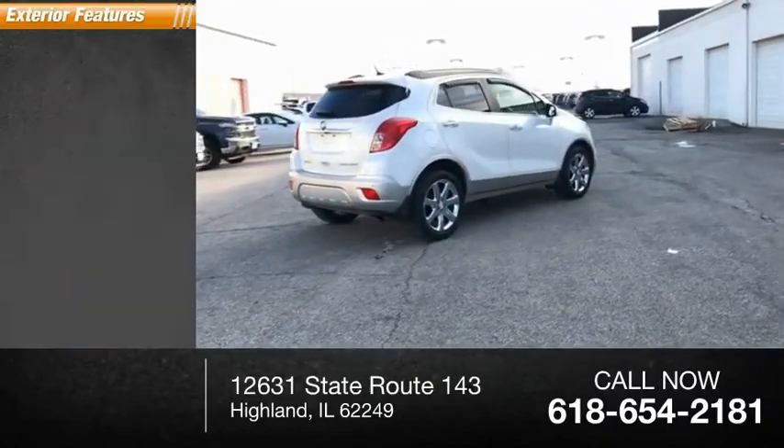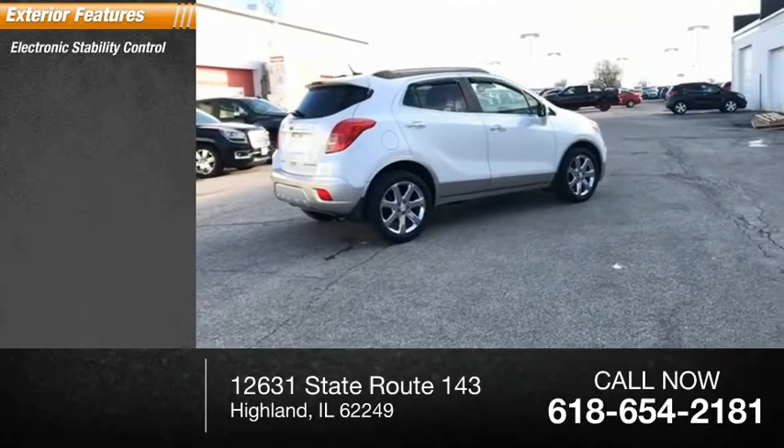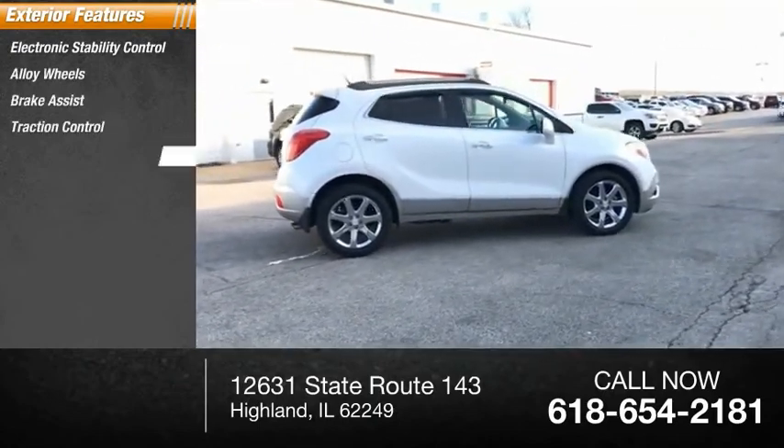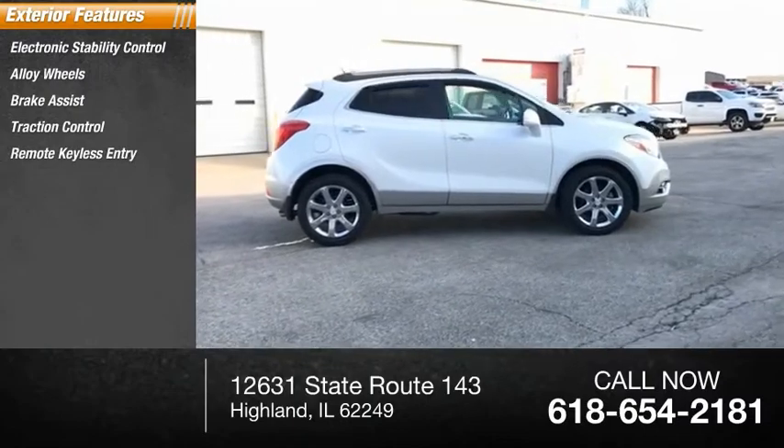Here are some of this vehicle's great options: electronic stability control, alloy wheels, brake assist, traction control, remote keyless entry, and fog lights.